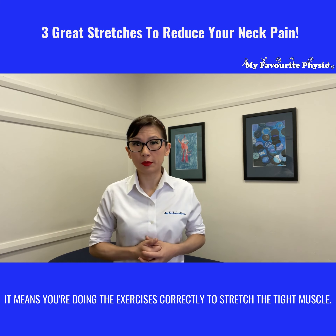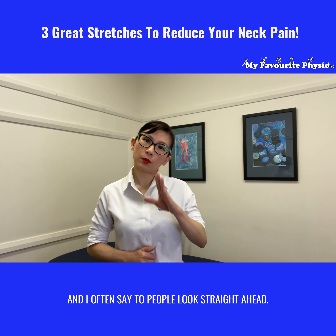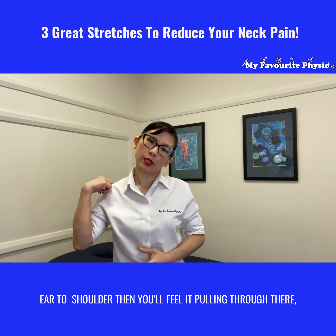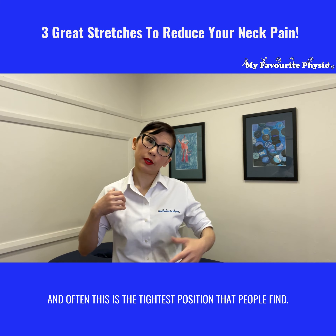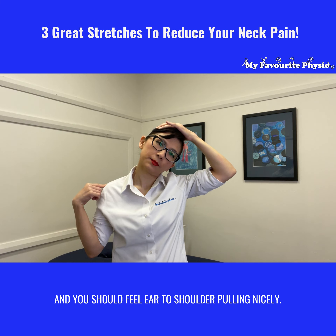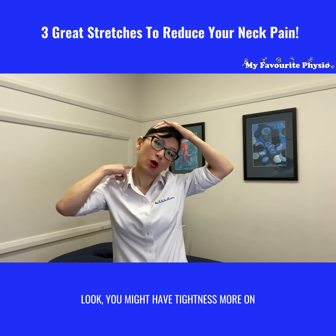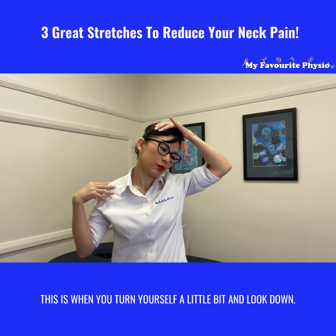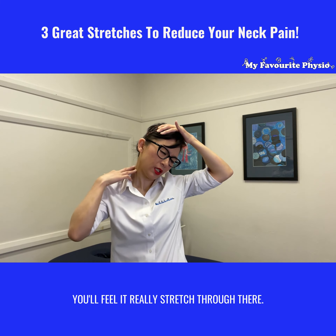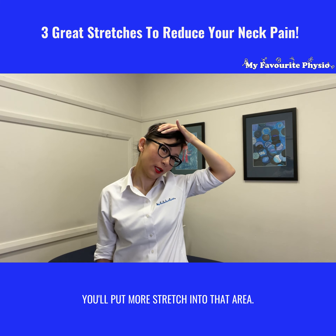The third one is the shoulder stretch. Bring your shoulder up and look straight ahead — don't turn your head yet — and you'll feel it pulling through there. Often this is the tight position people find. Put a little bit of overpressure and stretch it a little bit more and you should feel your shoulder pulling nicely. If you have tightness more on the back of your neck rather than the side, this is when you turn a little bit and look down, putting in overpressure as you look down. Relax your arm down, push your shoulder down on that side and you'll put more stretch into that area. Hold it one, two, three and then slowly relax.